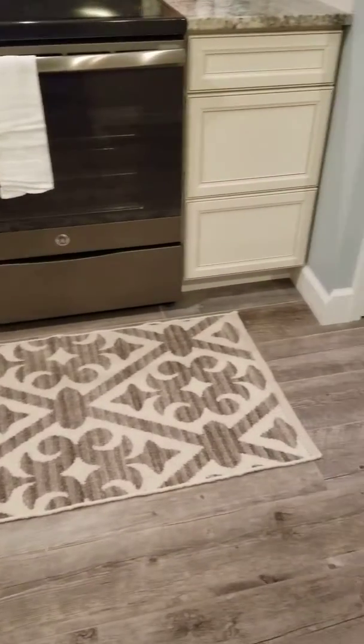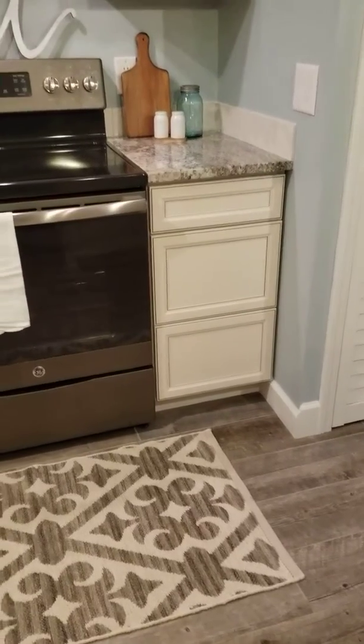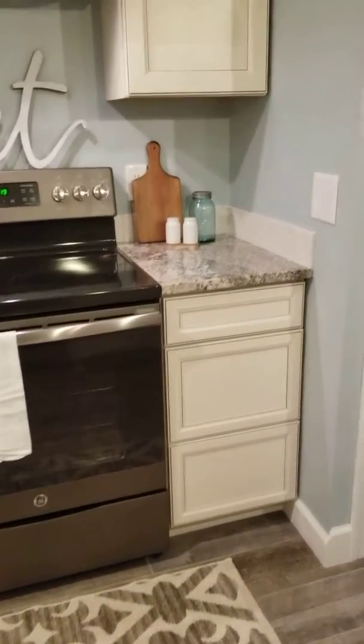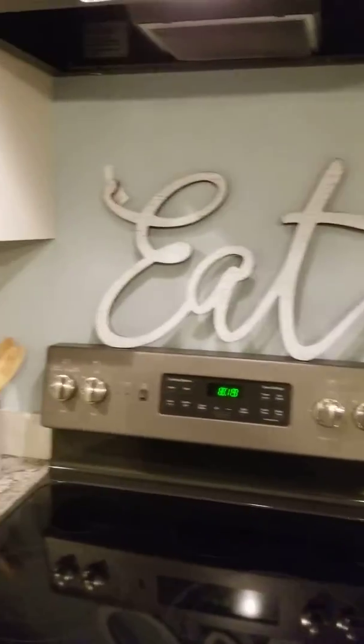And then we have the details over here — can you believe this rug? I cannot believe my fortune in finding it. It is the perfect marriage of these gorgeous floors and those amazing new cabinetry. These homeowners have done such an incredible job with this home — look at the granite, the tile work, all the details of this incredible kitchen.